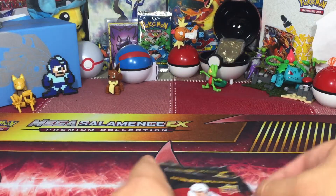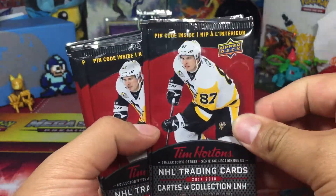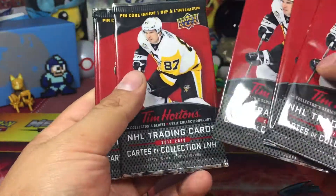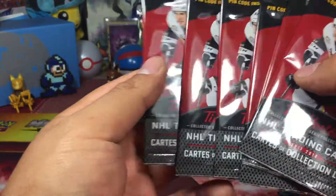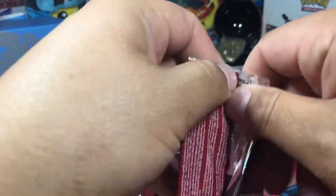Toy Hunt Dudes here. So, in this video we've got six booster packs of the Tim Hortons NHL Trading Cards 2017 and 2018. I don't know why I chose six — just a random night, I felt like opening some packs and I'm like, let's open six.